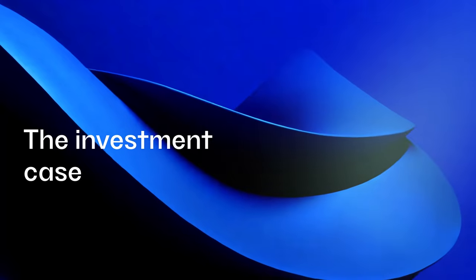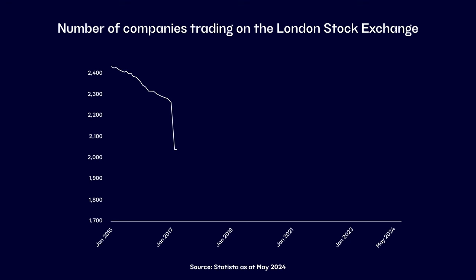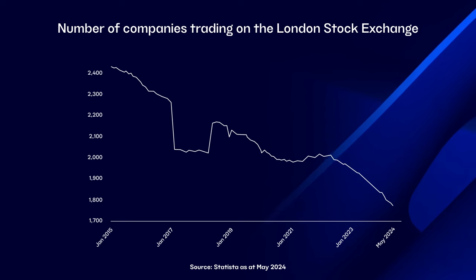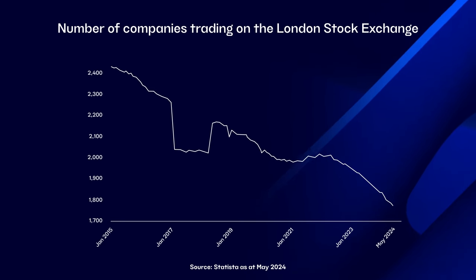We believe that private equity should be a part of any investment portfolio due to its strong returns and diversification benefits. The asset class has been dominated by large institutional investors, and we believe in opening it up to investors of all shapes and sizes. Furthermore, companies are staying private for longer and we don't expect that trend to stop anytime soon. At the same time, the number of listed companies is falling year on year and has been for decades, so to get access to market leaders in private markets, there really isn't any other way than investing into private equity.